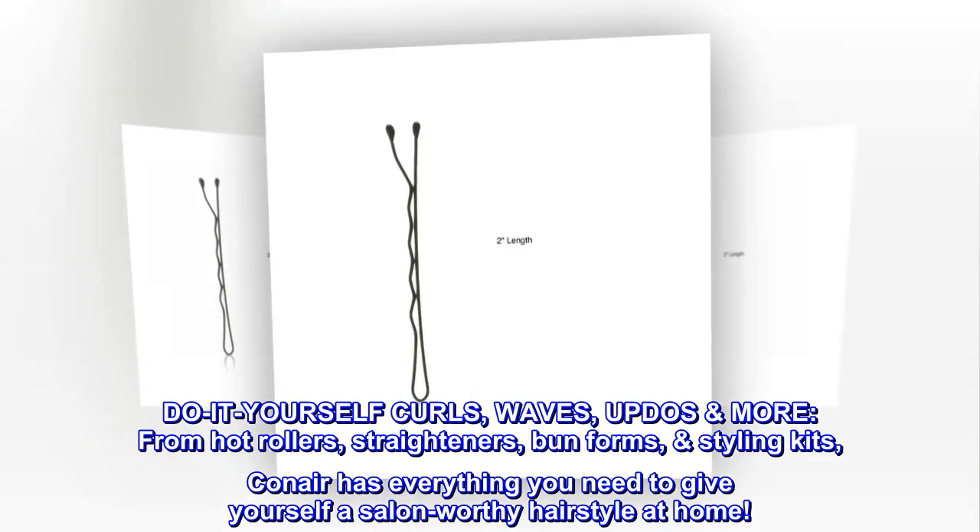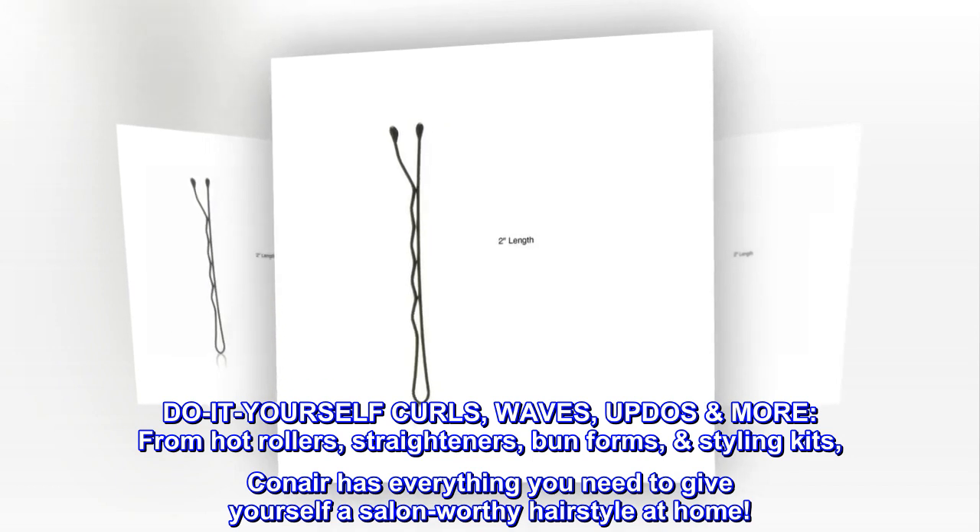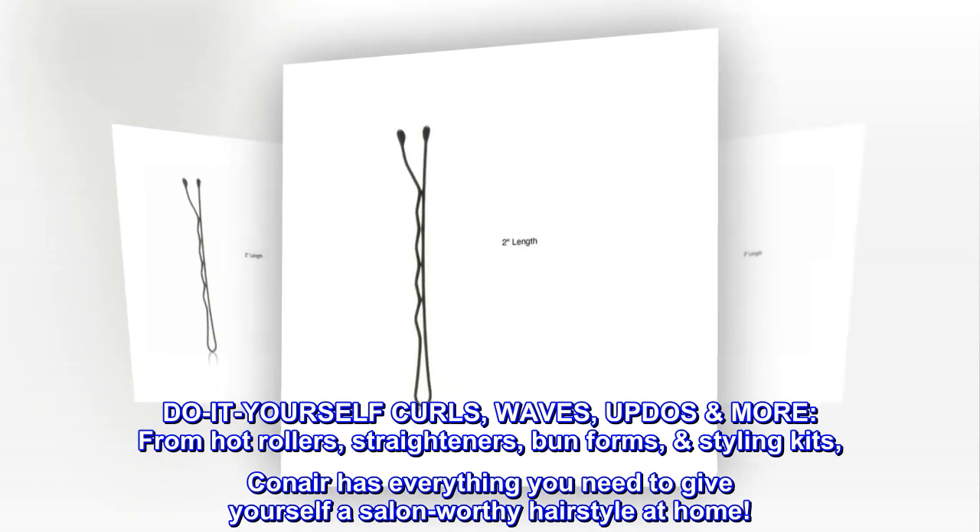Do-it-yourself curls, waves, updos, and more. From hot rollers, straighteners, bun forms, and styling kits, Conair has everything you need to give yourself a salon-worthy hairstyle at home.